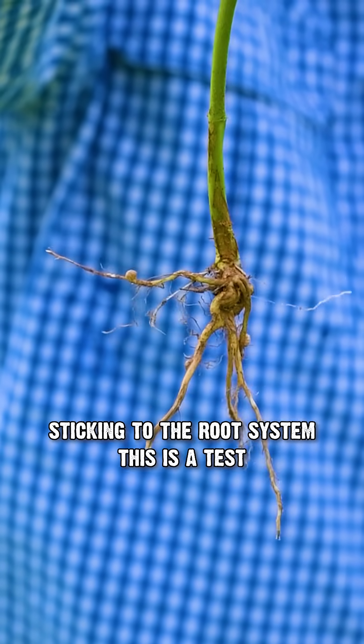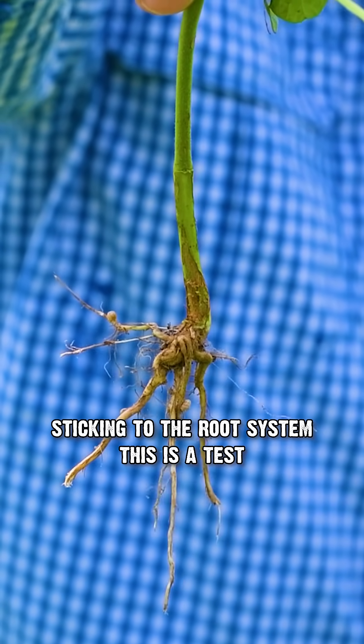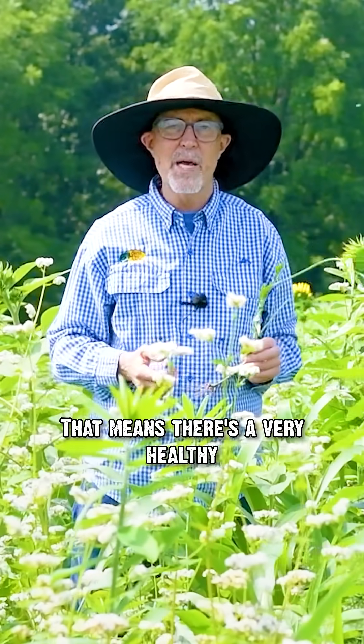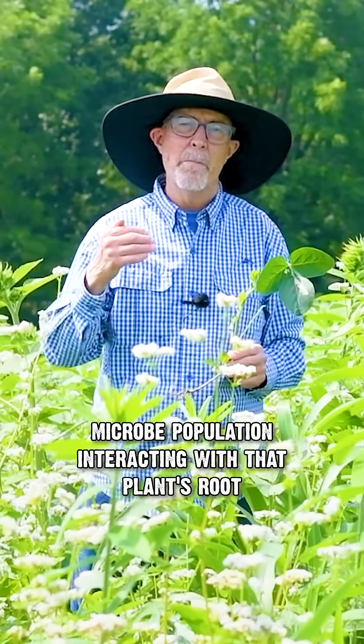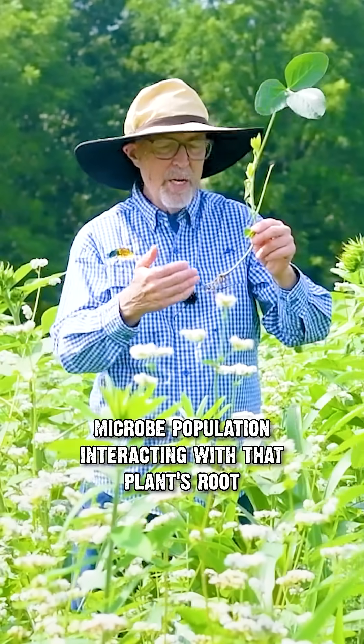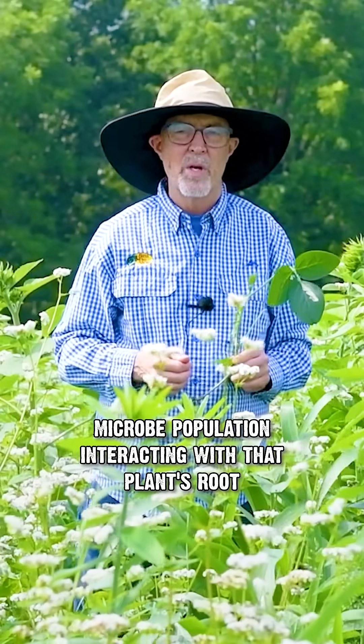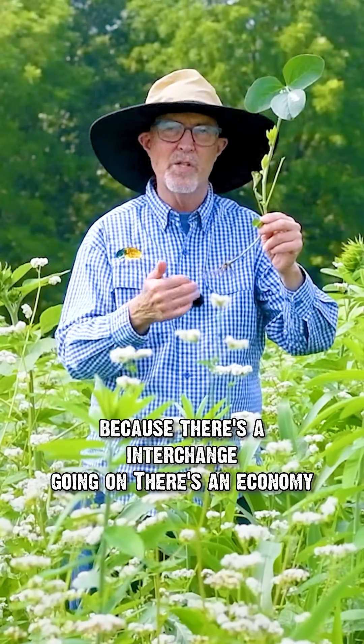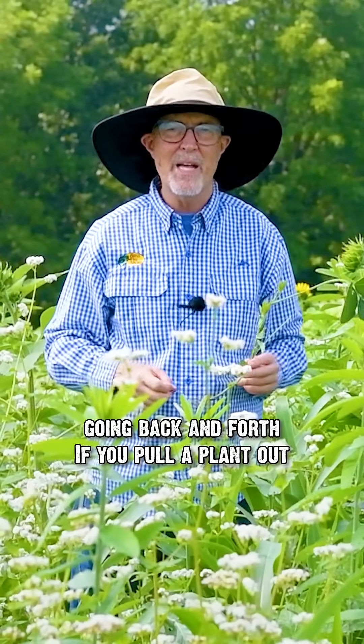When you've got soil sticking to the root system — this is a test you can do in your food plots — soil sticking to the roots means there's a very healthy microbe population interacting with that plant's root. The dirt sticks to the root because there's an interchange going on, an economy going back and forth.